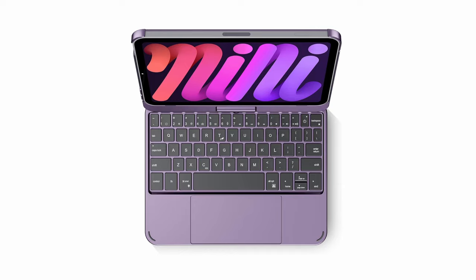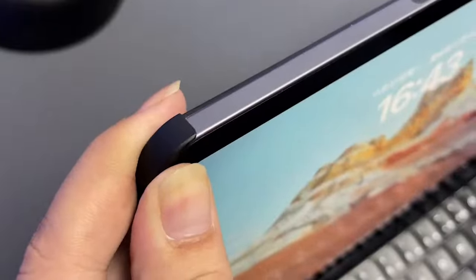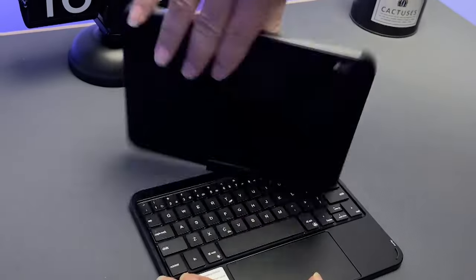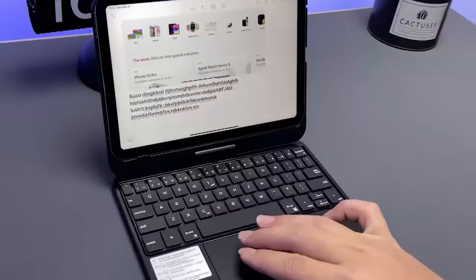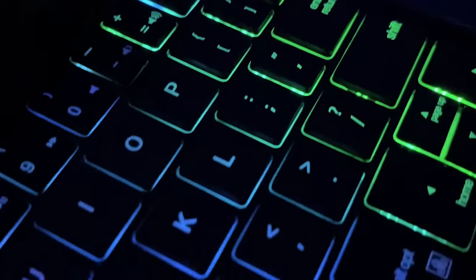So that was the video about the top 5 best iPad Mini 7 keyboard cases. All the links are given in the description, do check them out. If you enjoyed the video, be sure to hit the like button and subscribe to our channel for more videos. Thank you.